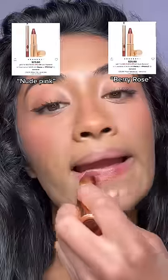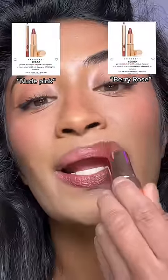I finally got Pillow Talk Intense 3, so we're going to try it. The original Pillow Talk is described as a nude pink, while intense is a berry rose. I do love this lip color, but I don't think this is my perfect nude — originally the appeal of Pillow Talk was that it's supposed to be your perfect nude.